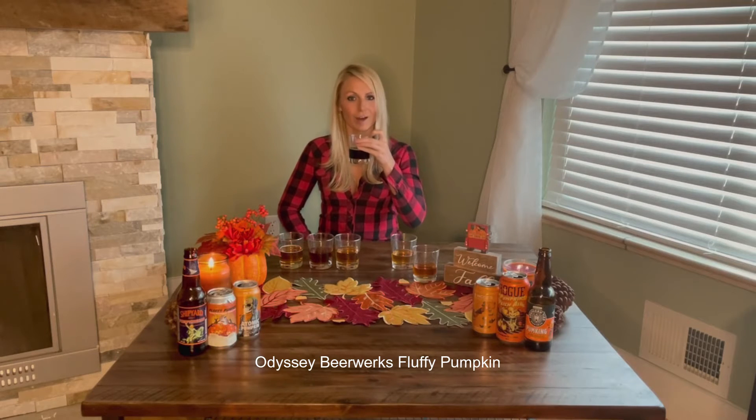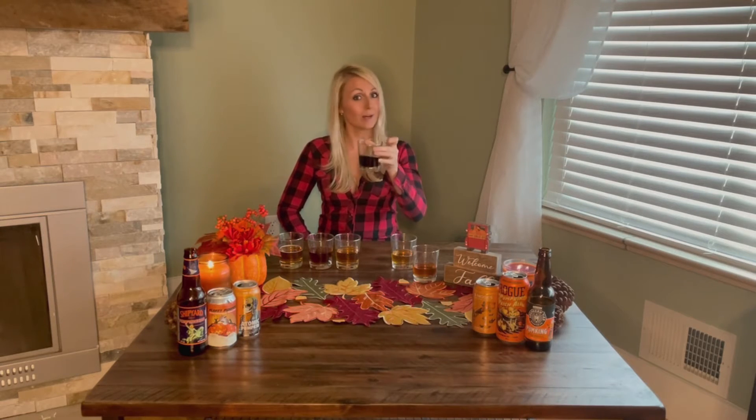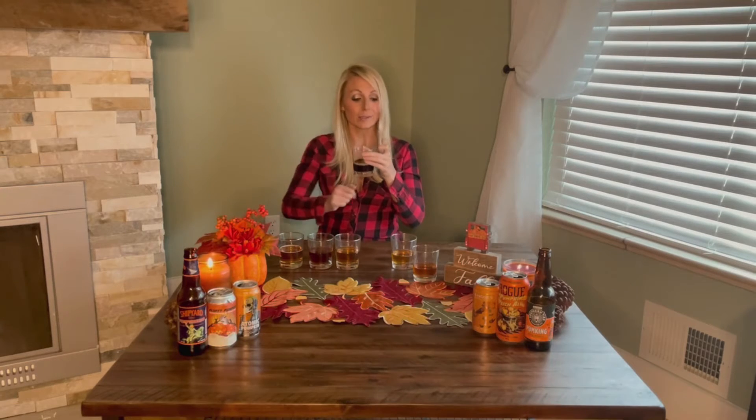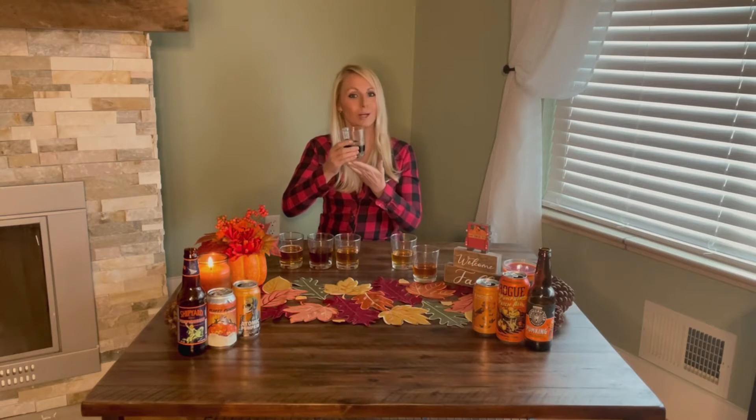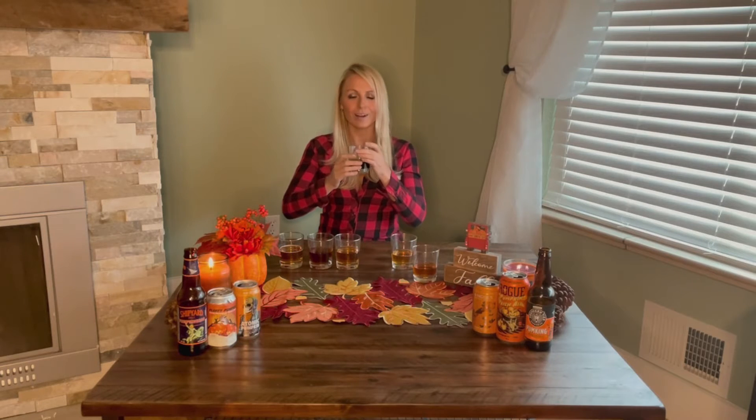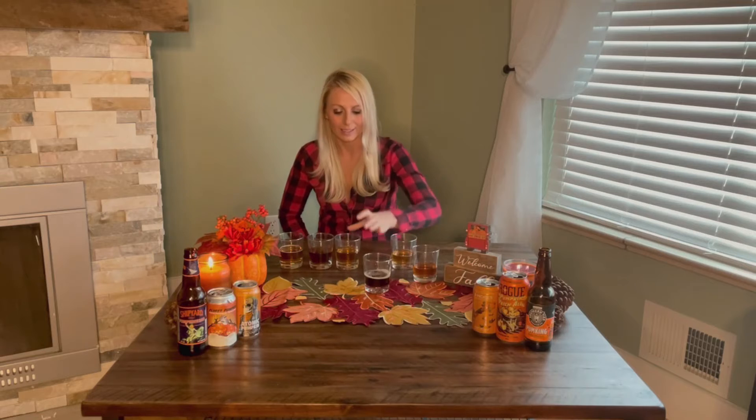Moving on to the third one — this one is darker, smells very good. I actually get a hint of coffee as well as the pumpkin and cinnamon. Wow, that one just moved to my number one favorite because that is a great flavor. It's just a little bit less sweet than the first one, great pumpkin flavor, but it also has an extra added sweetness — I would say marshmallow. Very, very good.